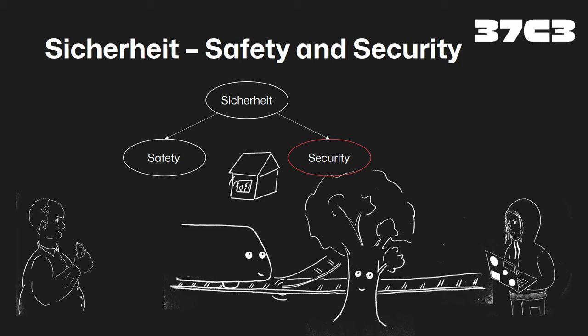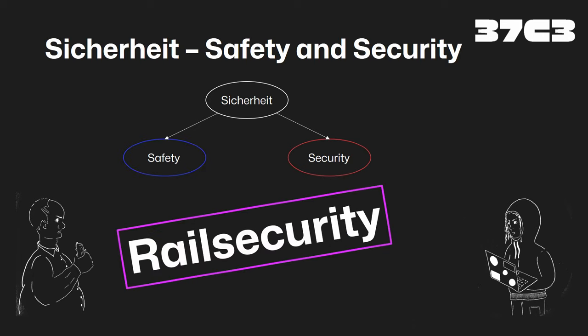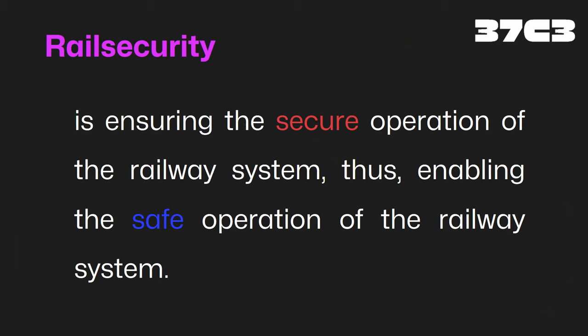Both terms are not quite what I'm looking for, so for the remainder of the talk I'm going to speak about 'rail security' — this is not an established term. What do I mean by rail security? We want to ensure the secure operation of the railway system and thus enable the safe operation. So actually, safety is our main goal and security here is a tool.